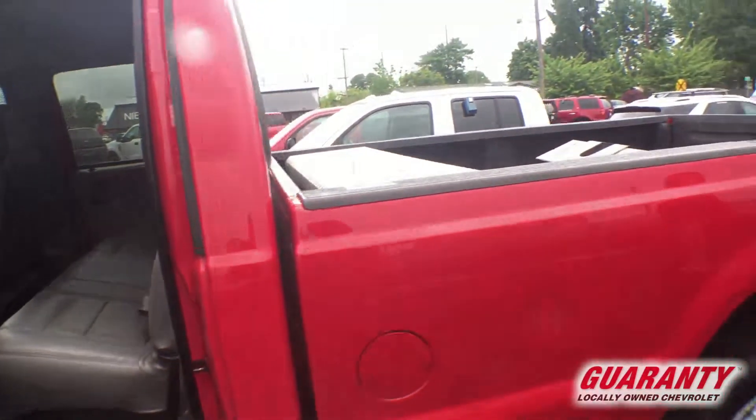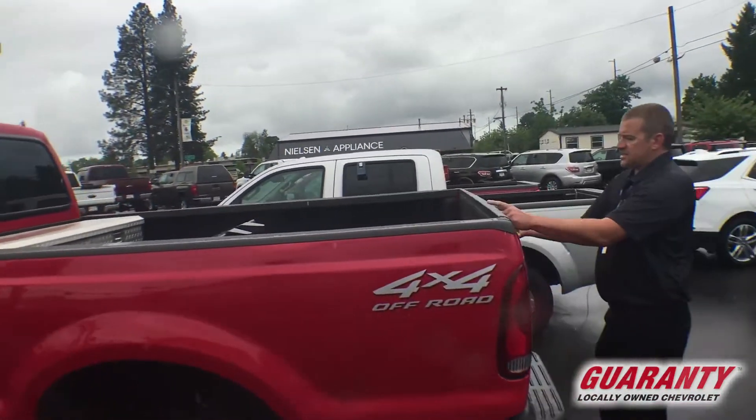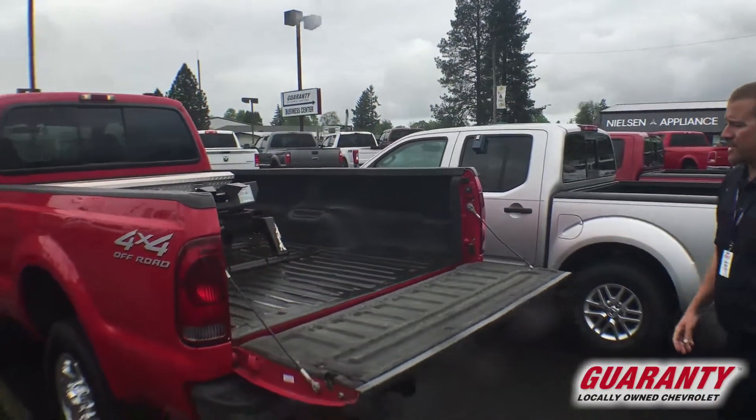We've got new rubber on this thing. It comes equipped with the Delta toolbox, it's got the towing kit, it's got the fifth wheel, and it's got the bed liner.